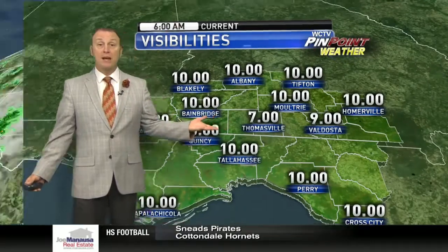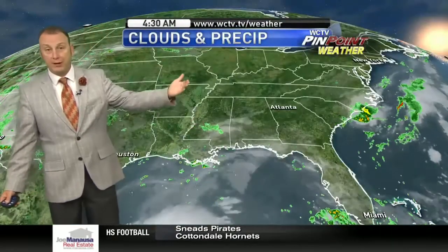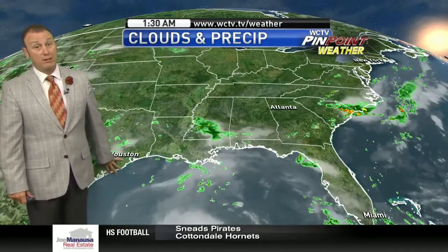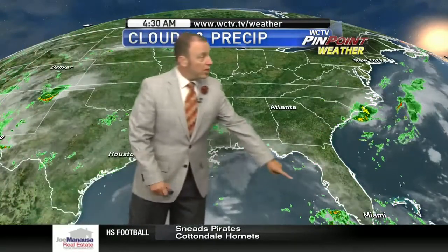A little bit of patchy fog out there, but right now most visibility is 7 miles and better. On the satellite radar composite, we can see Harvey over parts of the southwestern Gulf moving towards the coast of Texas, getting bigger, getting stronger. We also have this other energy off the southwestern coast of Florida — I don't really think it's going to develop, but I think it will continue to push moisture north.